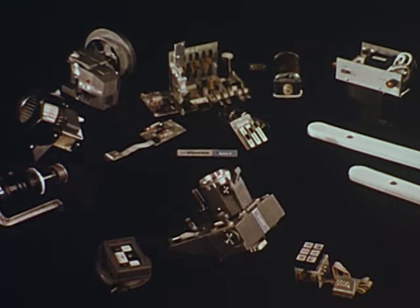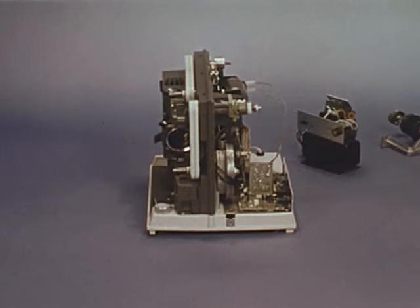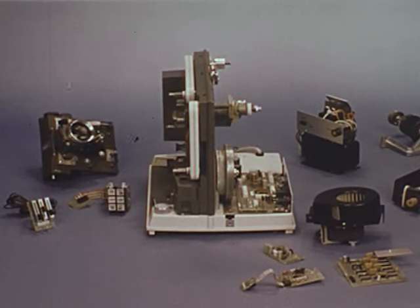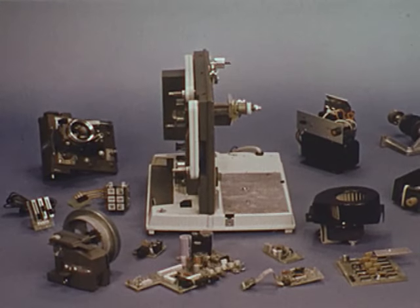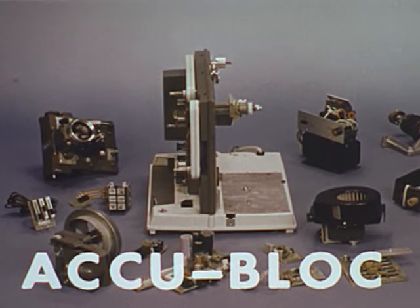Twelve modules, each crafted for high reliability — the ViewLex System 16 puts them all together for superior performance and takes them all apart for superior serviceability. We call it AccuBlock: System 16's unequaled 100% modular construction.